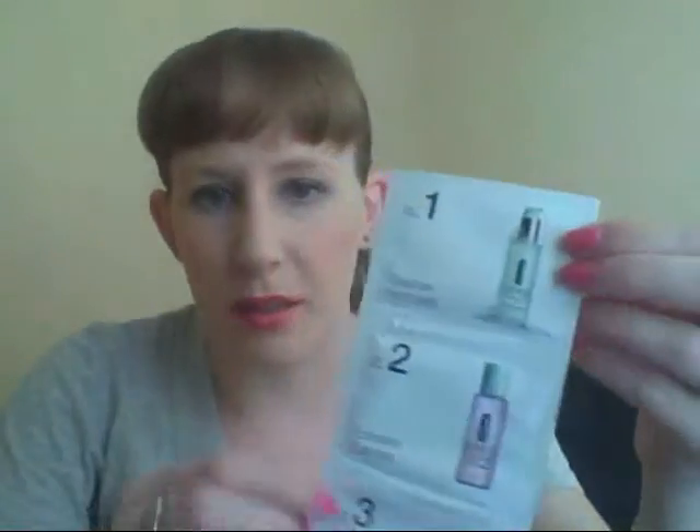The next sample I asked for is the Clinique — it's a one-two-three kind of thing: there's a cleansing, an exfoliating, and a moisturizer. I like Clinique; they're simple and clean. This brand's been around forever, so I got that.